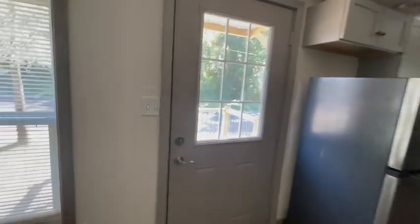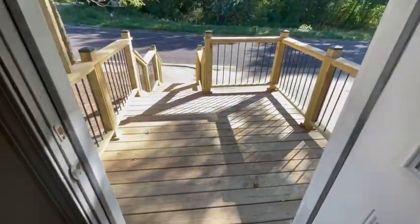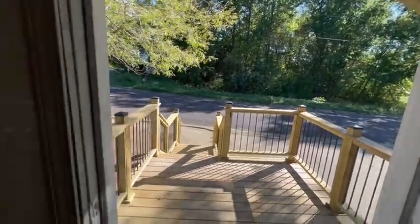Also over here, when we were in the front before, this walks out to that road, so you've got your front porch as well — steps down to the road. And then we've got one more bedroom back here.